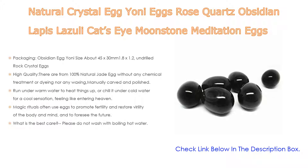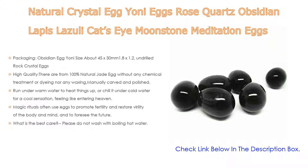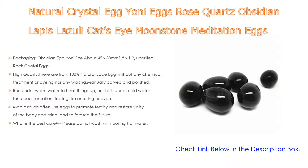Each egg comes with a soft storage bag. You can run it under warm water to heat things up or chill it under cold water for a cool sensation. Magic rituals often use eggs to promote fertility and restore vitality of the body and mind. For care: do not wash with boiling hot water. Clean the eggs with warm water and soap for thorough sterilization before first use, then after each use wash with soap and water and wrap in a soft cloth.